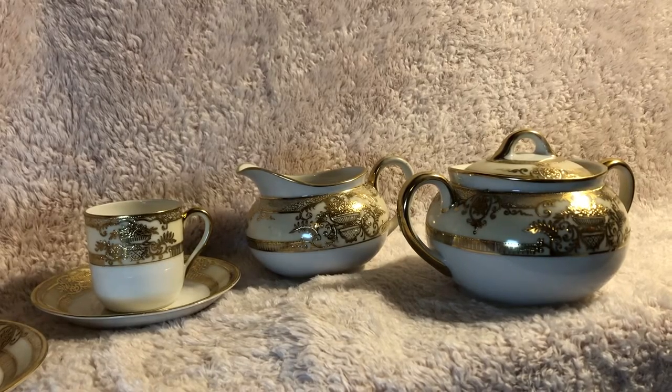Hi friends! For today's bonus feature I am going to show you this vintage tea set that I have.